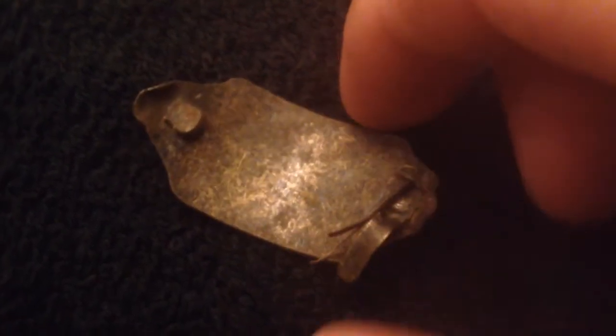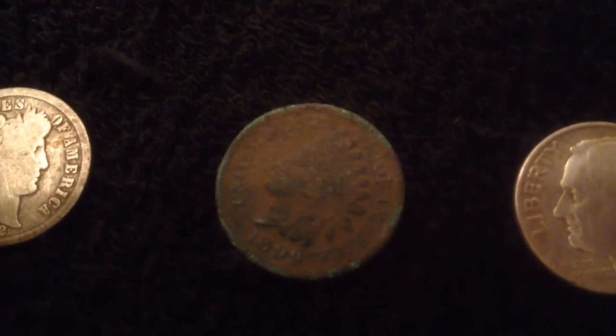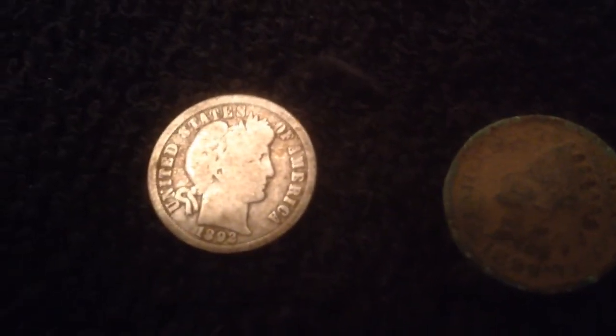I got this nice little Bear Paw tag right on top of the ground — rang up pretty high too. I don't know what it was for, who knows, could be a Boy Scout tag maybe. I also got a little bit of clad, the usual suspects. We've got some wheat pennies — the bottom one is actually a 1920. For the good stuff: a 1946 Rosie, a 1899 Indian head penny with some pretty decent detail, and an 1892 Barber dime — it's got a mint mark on the back.